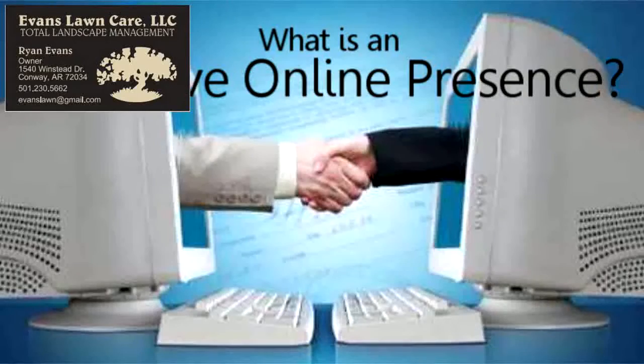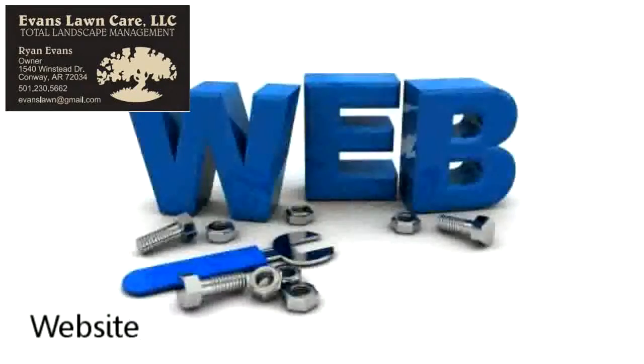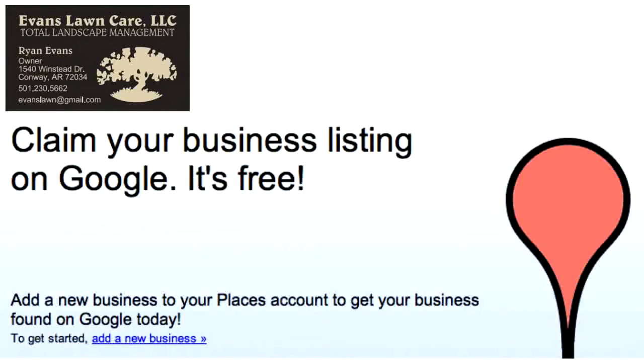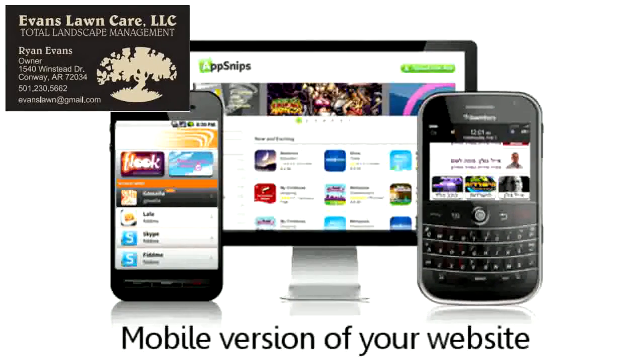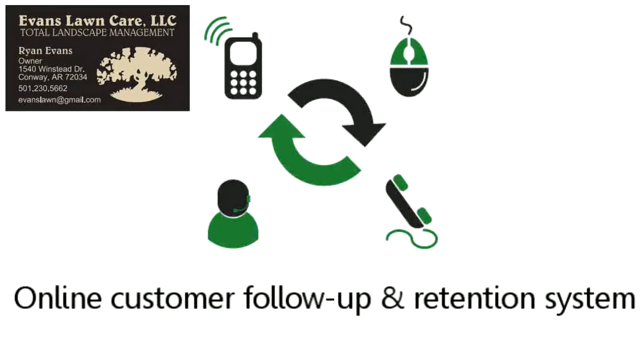You might be wondering, what is an effective online presence? In order to bring in new business on a regular basis, you should start taking advantage of online marketing strategies, such as a website for your business that brings new visitors to you, top positions in search engines that generate new customers and clients for free, a Google Places listing so potential customers can find your contact details, a business page on Facebook to generate local buzz, a mobile version of your website so people using iPhones and other mobile devices can look you up, and an online customer follow-up retention system so your customers are encouraged to come back and do business with you again and again.